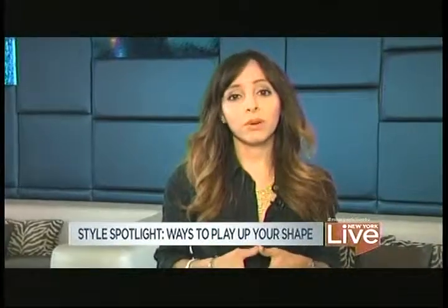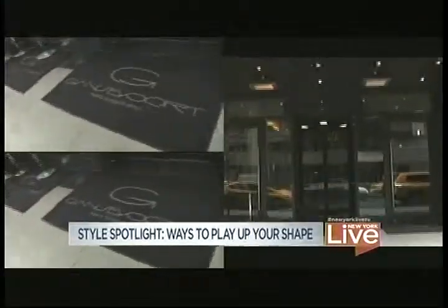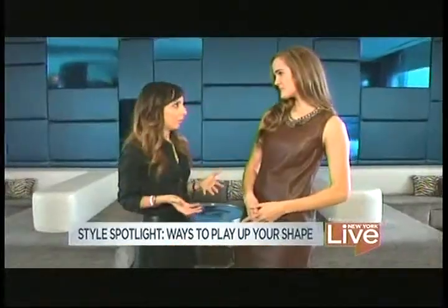As women, we all know the importance of wearing good clothes that flatter our body types. So today, I'm here at the Gansevoort Park Avenue with People Style Watch's Kristen Maxwell to talk about playing up our shape in the right way. So Kristen, why is it so important?